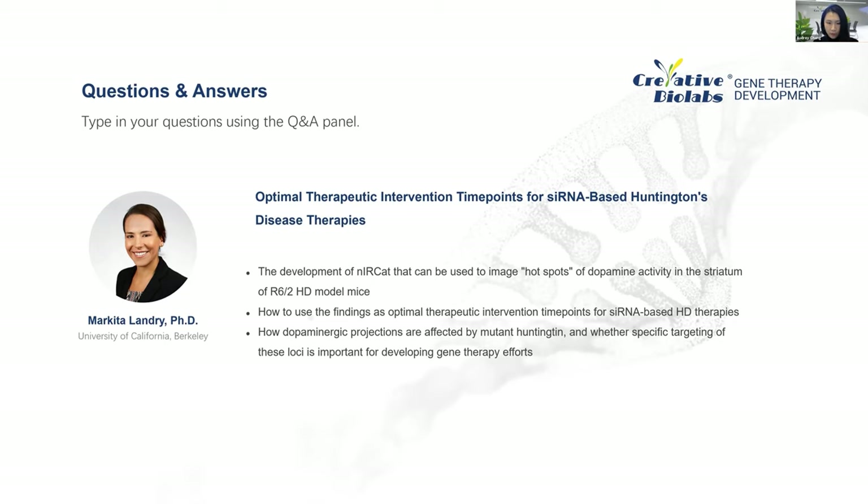Q&A Question 1 (from Iris): What would be the duration of action of an siRNA after one administration, and are there strategies to increase that? For AAV-based delivery, the key consideration is whether the vector is integrating or not. An integrating AAV vector coding for siRNA would provide constitutive expression of the siRNA — and therefore the therapeutic — potentially for the lifetime of that neuron, which may be sufficient for disease reversal if therapeutic intervention occurs at the earliest observable dopamine differences.